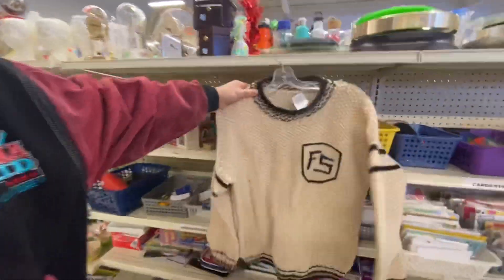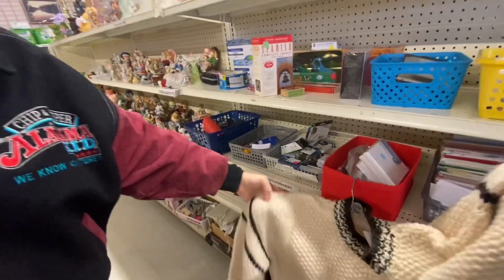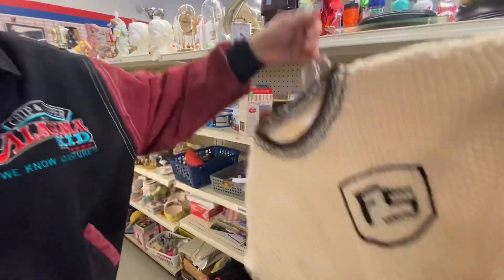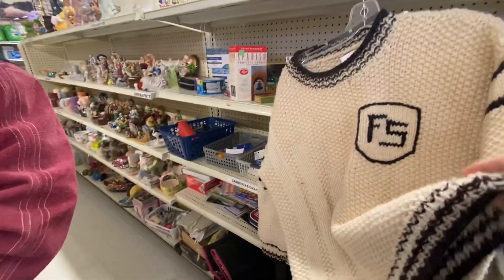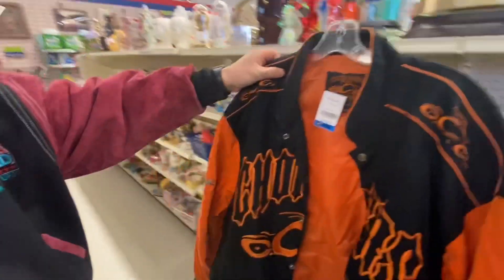I don't know what it is but it's old — like this is at least 70s, 80s. Yeah, it's just cool looking. You can tell by the indent. There's an inner tag — okay, let's save on it. Oh, that's pretty sweet.